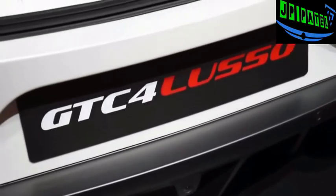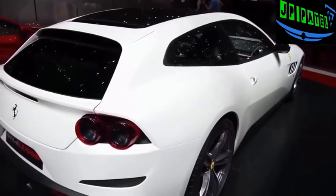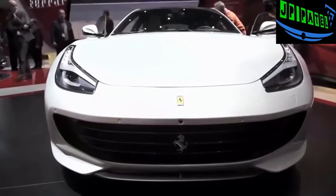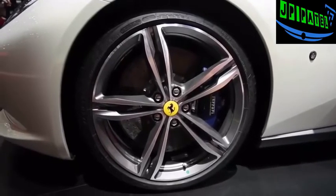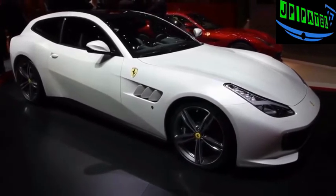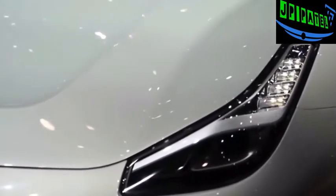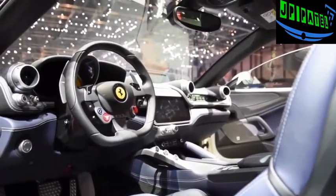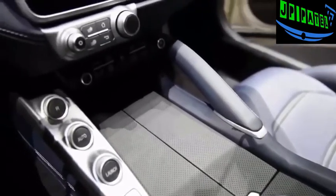The GTC4Lusso — the GTC and Lusso parts of the name come from historic Ferrari models, while the 4 signifies how it has 4 seats. Powered by an incredibly rare naturally aspirated 6.3-litre V12 that revs all the way to 8,000 RPM, the GTC4Lusso puts out 680 horsepower and 514 pound-feet of torque, with 80% of that torque accessible at a low 1,750 RPM. This makes it more powerful than the FF it replaces, and Ferrari also says it's 30% more efficient. The hatch does the sprint to 62 mph in 3.4 seconds and top speed is rated at 208 mph.